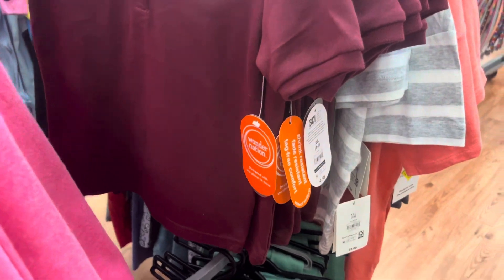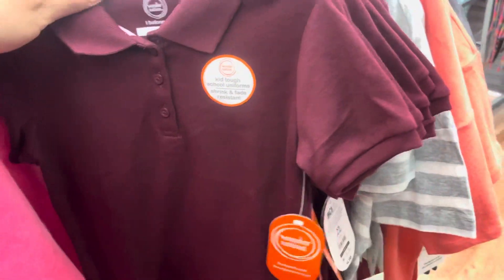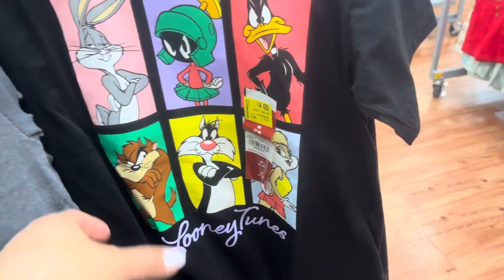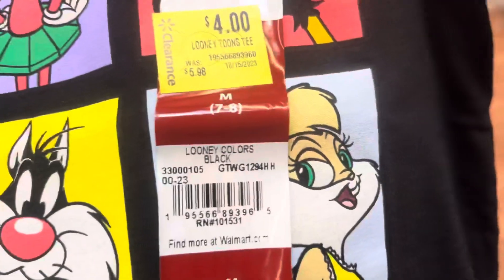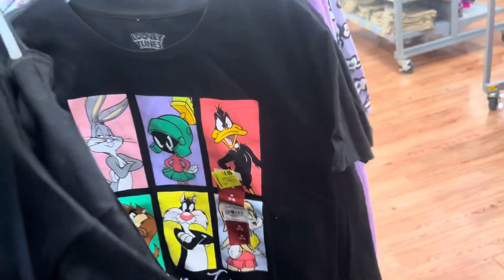Keep your eyes open on the uniforms because those are going even lower. They are down to $1 at this location — it's for this color right here. They have all of those right there. And then I also saw this one right here — this one's on clearance for $4, it's for the Looney Tunes. They do have several of them left.